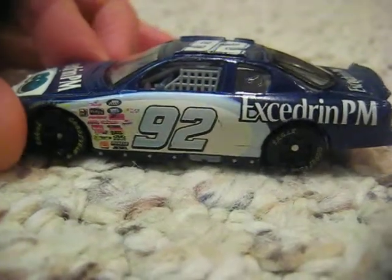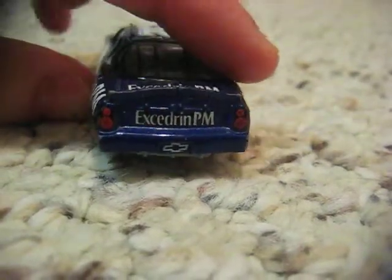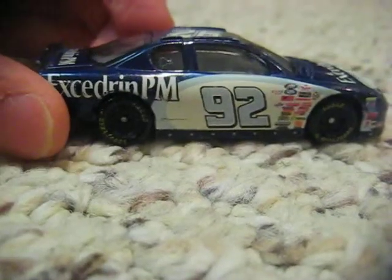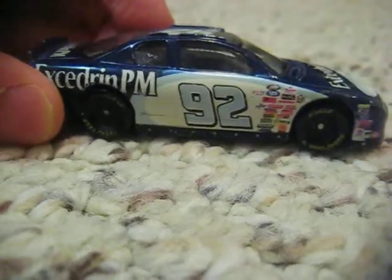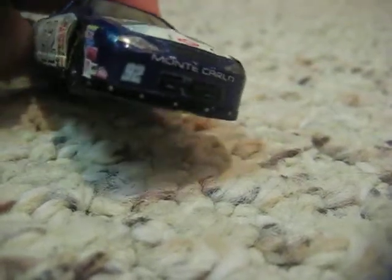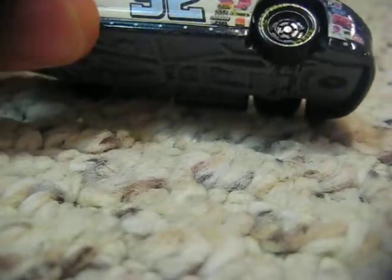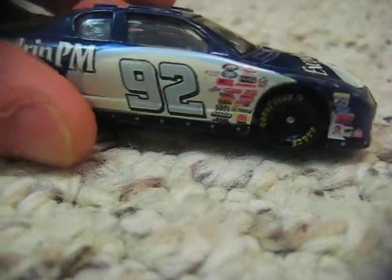This is the driver's side. Here's the back with the Excedrin PM and Chevy logos. The right side, and then the front again with the number down at the left front.